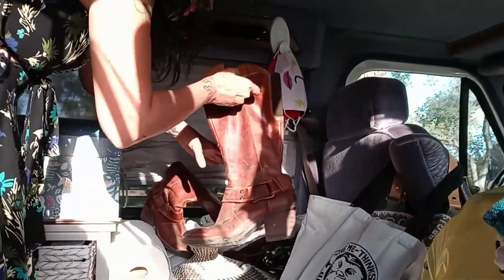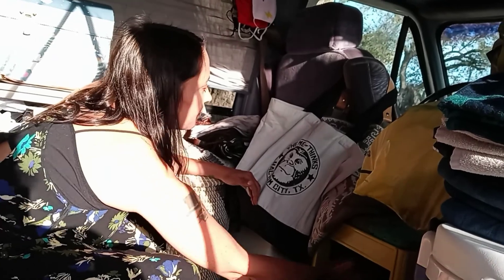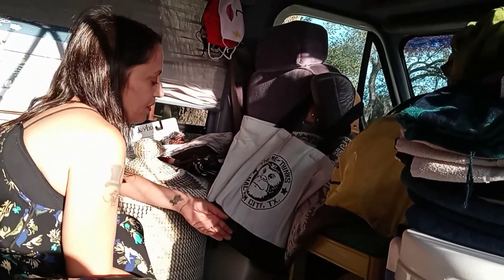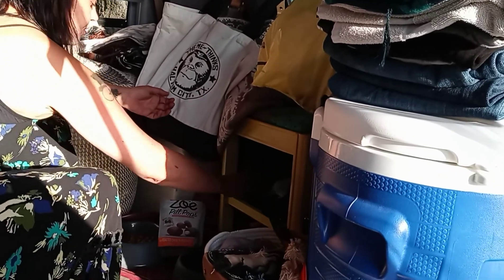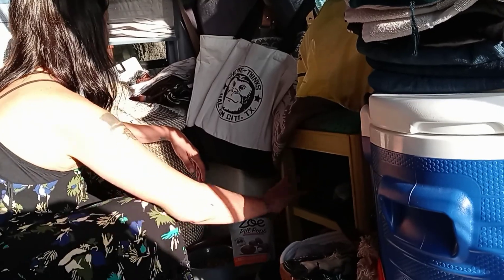Down here, underneath this stool — the stool I have here so Buckley can transition between seats, like he likes to go over from his seat to my seat when I run into the store. That just makes it easier for him to do that. But under here I have outerwear, some outerwear and all my shoes and boots.